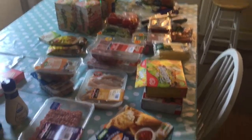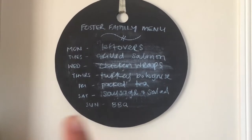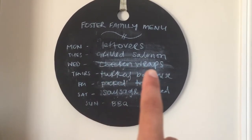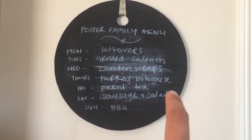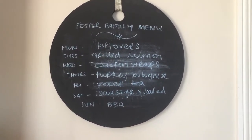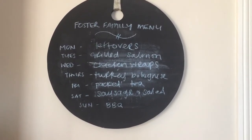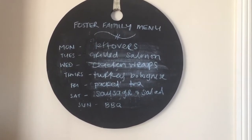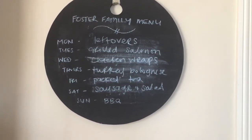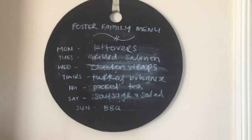So that's everything I got, and I'll now share my meal plan. This week: Monday is leftovers; Tuesday we're having grilled salmon with green beans and maybe potatoes; Wednesday is grilled chicken wraps; Thursday I'm out so it's turkey bolognese for the boys; Friday we pack our tea because we're out on the field; Saturday we're doing sausages with salad; and Sunday we have a barbecue at the house.